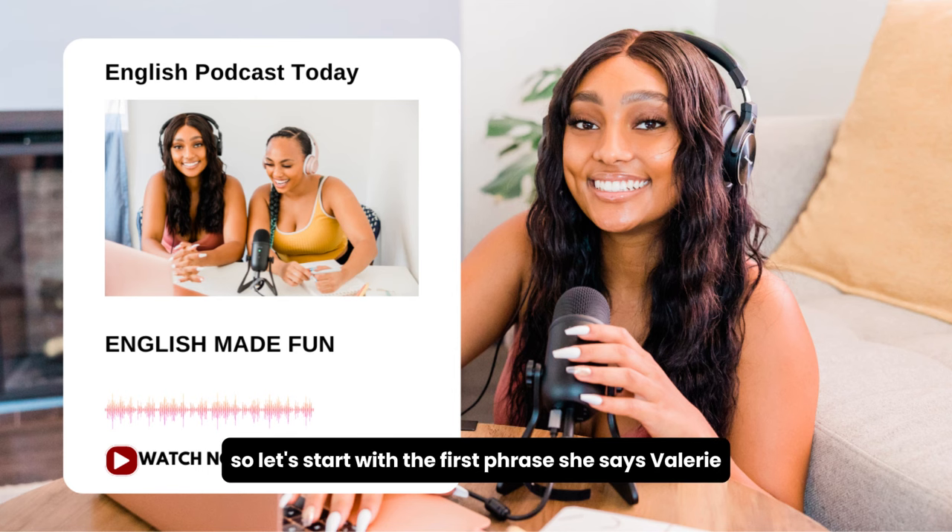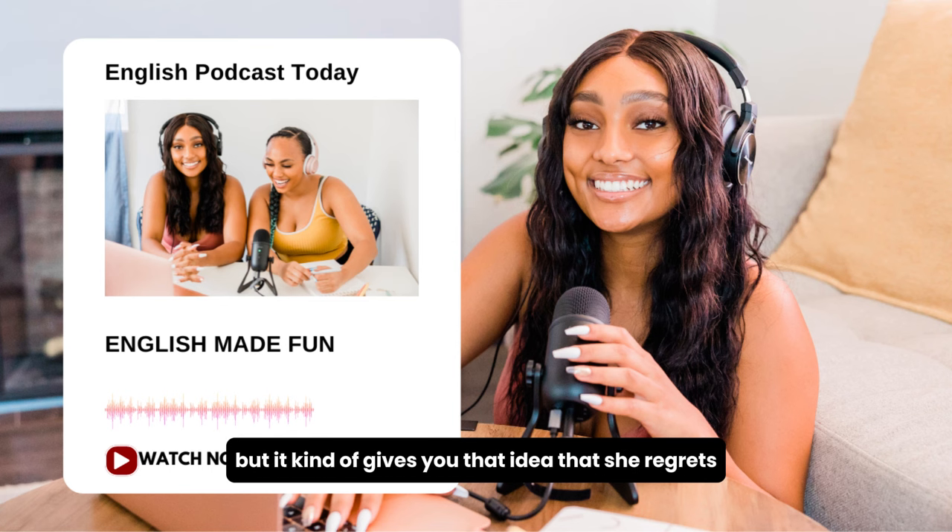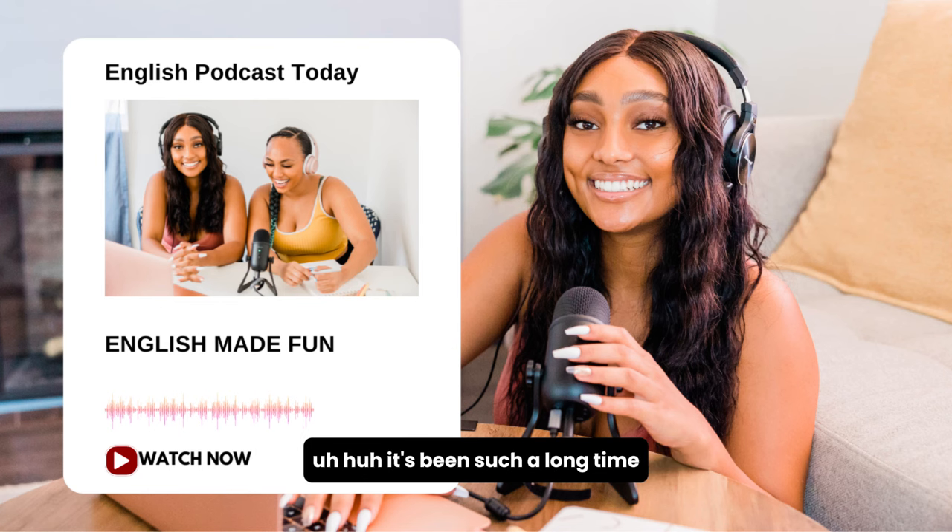Let's start with the first phrase in Fluency Builder 2. She says, 'It's been such a long time.' Basically, she's saying they haven't seen each other in a long time, but it gives you the idea that she regrets not talking to her — she wishes she could have talked to her sooner. 'It's been such a long time — how are you?' It's a wonderful way to start a conversation.